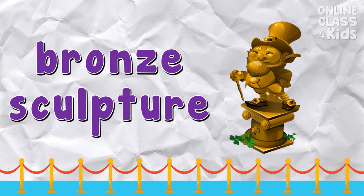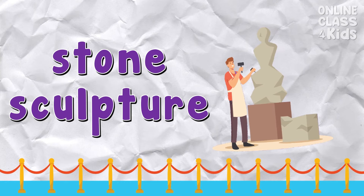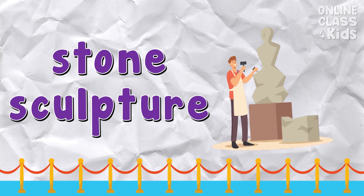Bronze sculpture — it is an artwork made with the use of bronze metal. Say: bronze sculpture. Stone sculpture — it is an artwork sculpted with the use of stones. Say: stone sculpture.